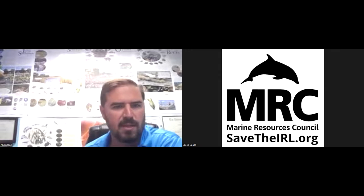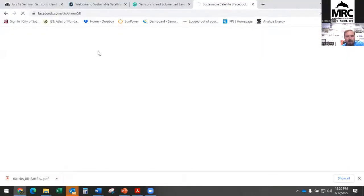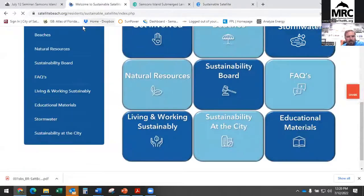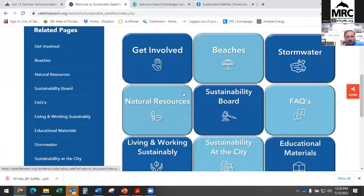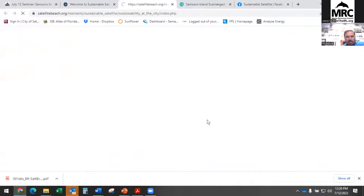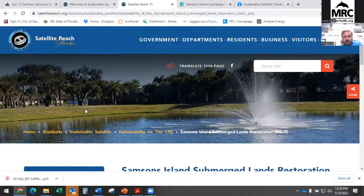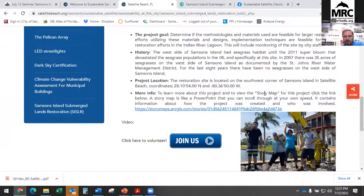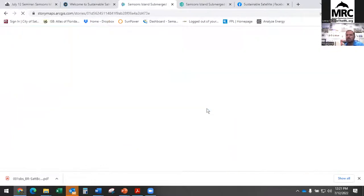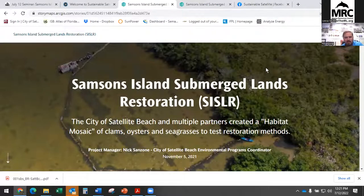I'm going to go to the internet and jump onto our Satellite Beach page. You go to satellitebeach.org, down to the Sustainable Satellite page, click on Sustainability at the City, and scroll down to the Simpson's Island Submerged Lands Restoration page. The website has recently been redone, but we made sure to add this page first since we knew we'd be talking about it today. Under 'More Info' the story map is right there. You can also click to join and volunteer for the project monitoring. The story map was done through ArcGIS with our partners from the Eastern Central Florida Regional Planning Council — big thanks to them.